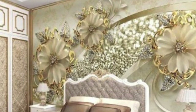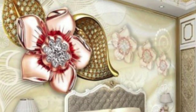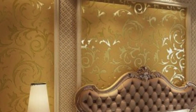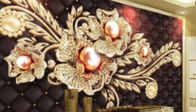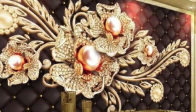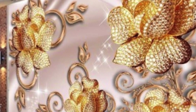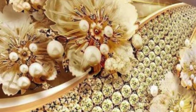Despite its modern appeal, metallic wallpaper draws inspiration from historical design elements. The use of metallic finishes in art and architecture dates back centuries, and metallic wallpaper pays homage to this rich heritage, while infusing a contemporary twist. This amalgamation of the past and present creates a timeless aesthetic that transcends fleeting design trends, ensuring that metallic wallpaper remains a classic choice for those seeking a touch of elegance in their living spaces. The installation process of metallic wallpaper has also evolved to meet the demands of modern design. Innovative adhesive technologies and user-friendly installation techniques have simplified the application process, making it accessible to both professionals and avid DIY enthusiasts.